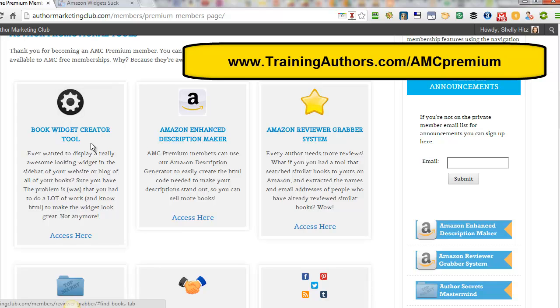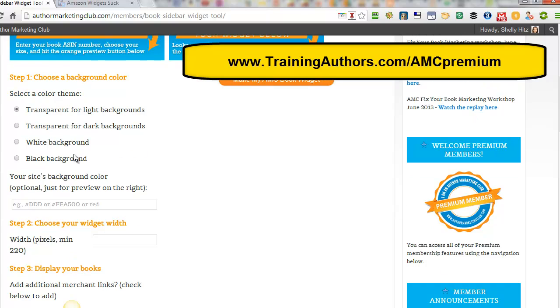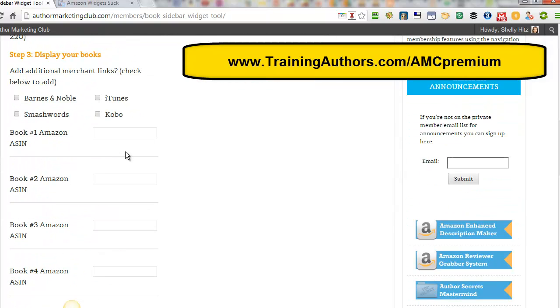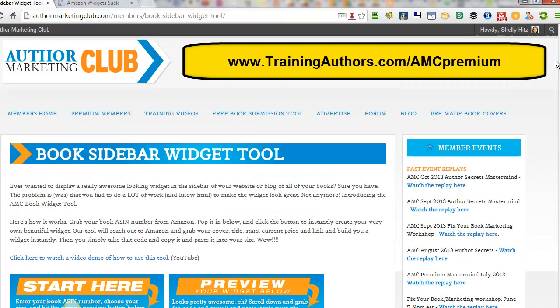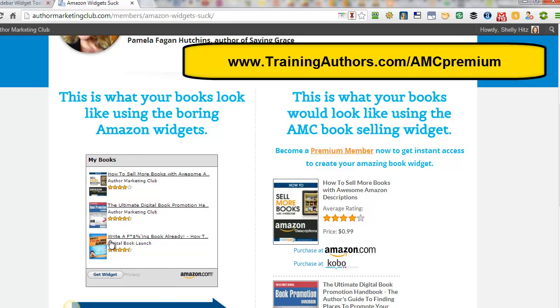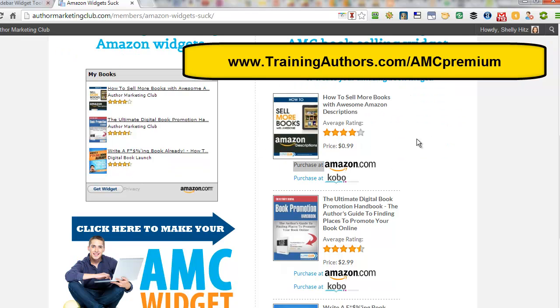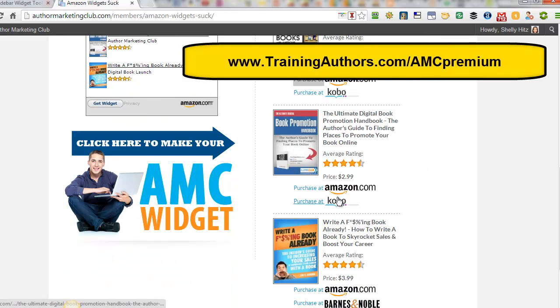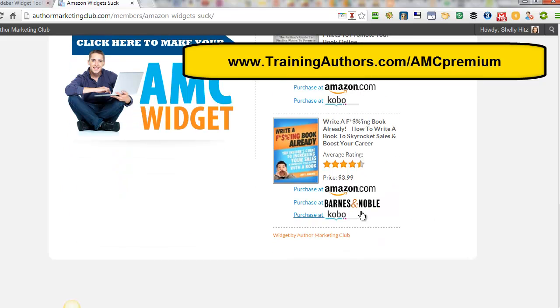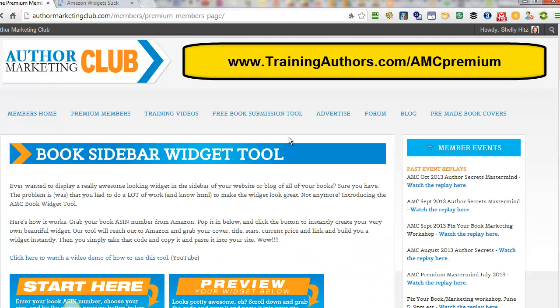Another tool that is really cool is the book widget creator tool. This is awesome if you have a website to promote your books. What you do is create how you want the widget to look. You can put in your books, and also add Barnes & Noble, Smashwords, iTunes, and Kobo — so you can put all of those on the same widget, not just Amazon. What they're doing is showing you what an Amazon widget looks like compared to a list of your books. This is what it looks like with the widget that Author Marketing Club creates for you — it has a nice cover, it's formatted nicely, and you can put your other links there: Amazon, Kobo, iTunes, Barnes & Noble. This is a really awesome little tool, and if you have a website, you definitely should look into using it.